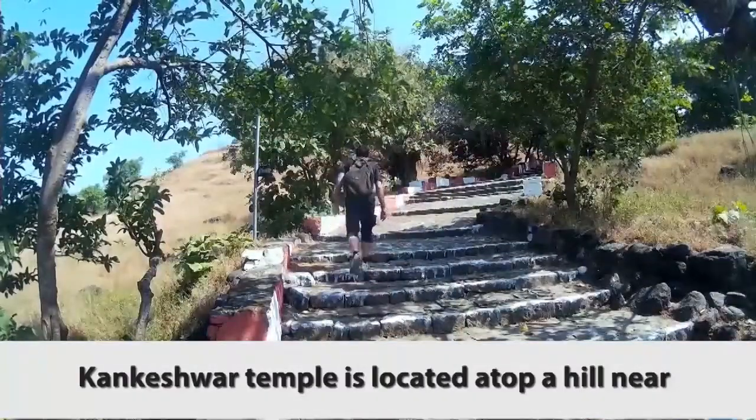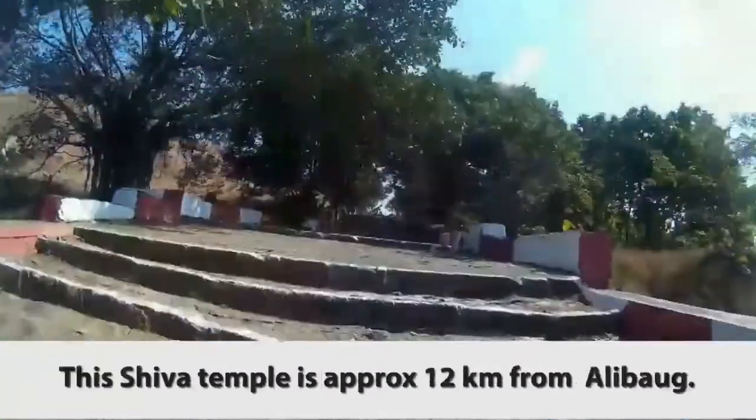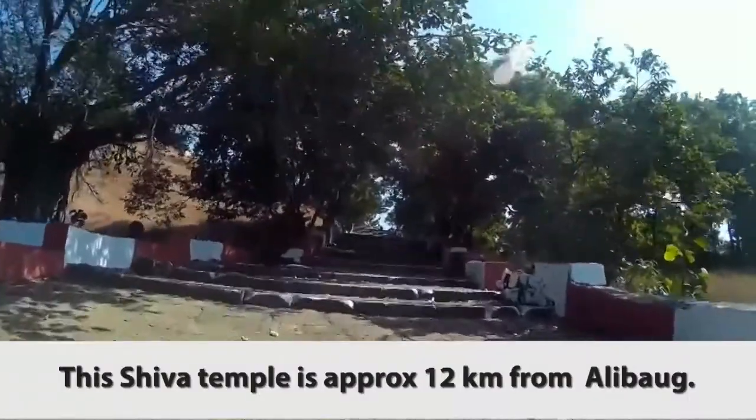Kankeshwar Temple is located atop a hill near the village Mahakam, Maharashtra. This Shiva temple is approximately 12 kilometers from Alibag.